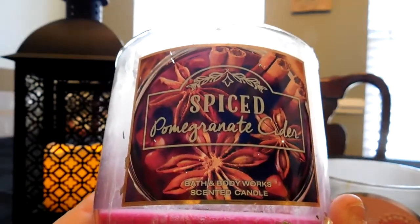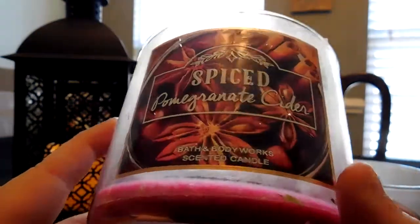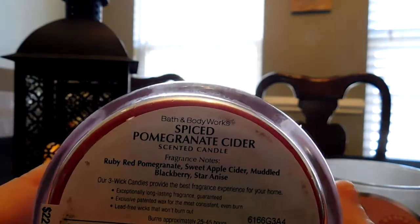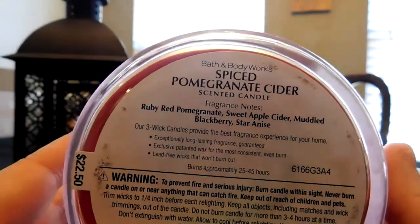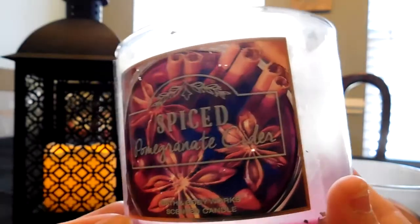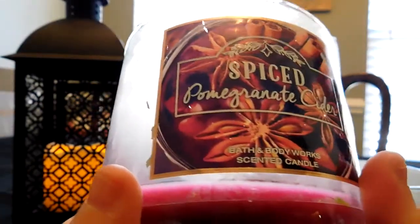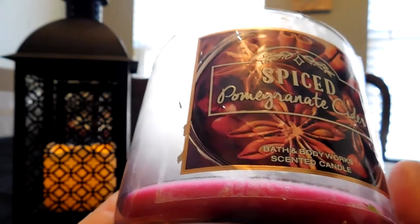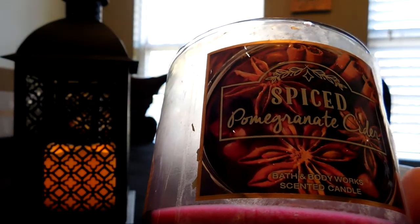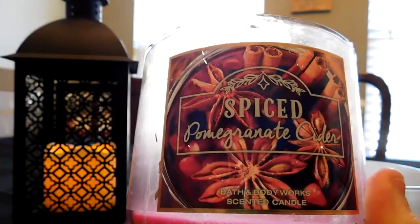I don't think Spiced Pomegranate Cider has ever come out with Bath and Body Works before — I think this is truly a new, unique scent. If you like apple cider scents, I think you will like this one, and you'll probably find it interesting that there was that tartness from the pomegranate. I really liked that one.